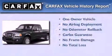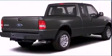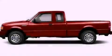This Ford has had only one owner, and it qualifies for the Carfax Buy-Back Guarantee. Stop by today and test-drive this automobile for yourself.